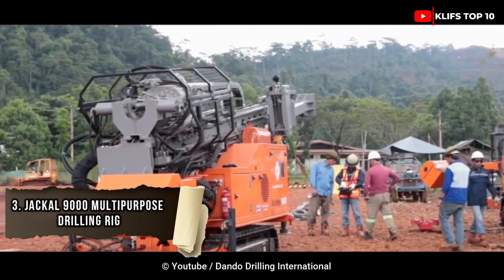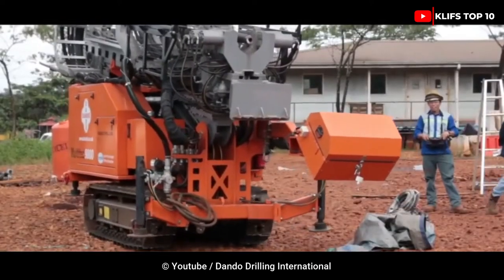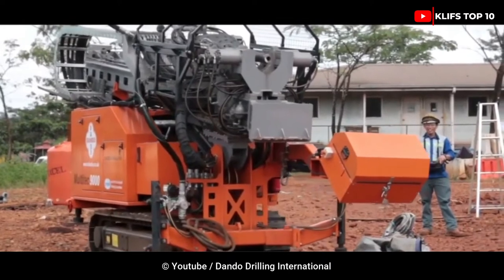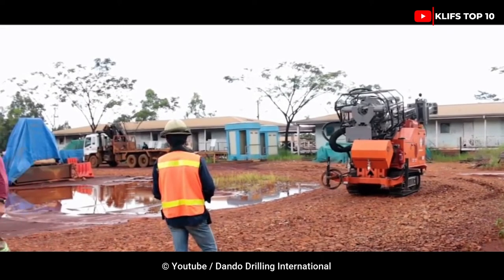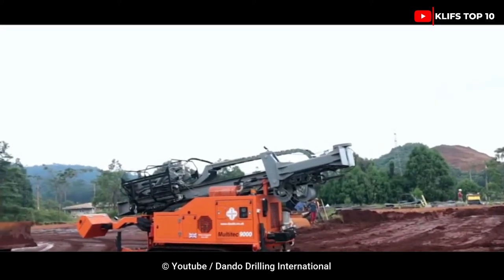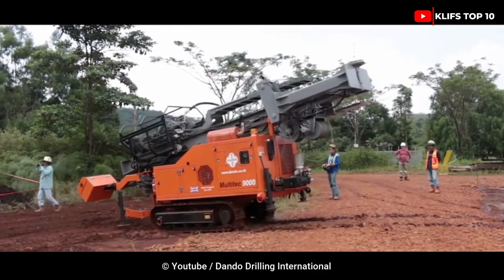Number 3: Jackal 9000 Multi-Purpose Drilling. The Jackal 9000 is capable of doing RC (reverse circulation), RAB (rotary air blast), conventional mud, auger, diamond wireline coring, SPT, drilling for geothermal heat pumps, and other drilling techniques.